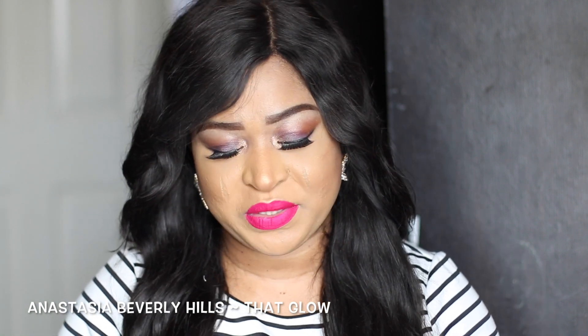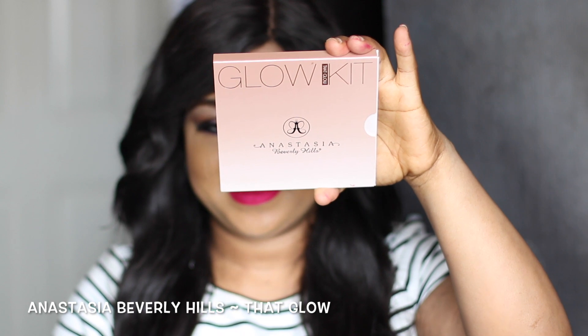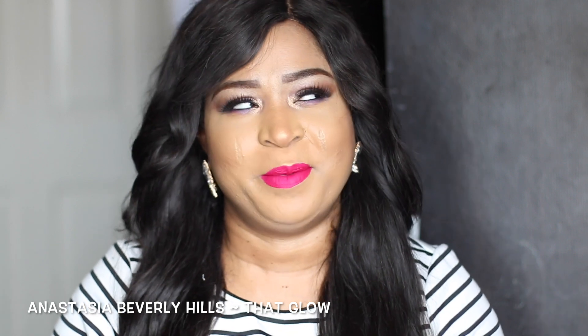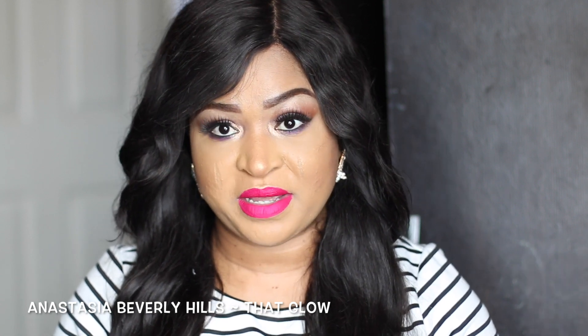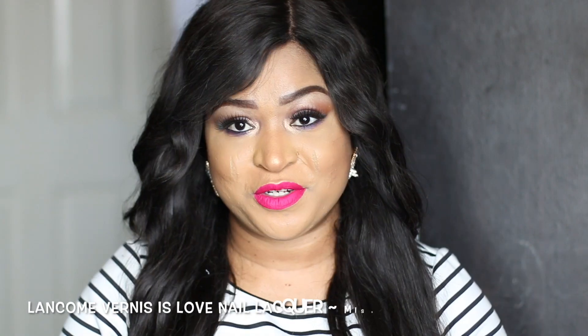The next product I'm going to be showing you guys is actually from Anastasia Beverly Hills — it's called the Anastasia Beverly Hills Glow Kit in That Glow. Oh my days, where have you been! This is what the packaging looks like. I really, really like it, and compared to the Hollywood one, this is a no-brainer. For the price it's amazing — it has four highlighters in it and you can actually take them out, so they'll have replacements. My favorite is the golden bronze — I use it almost every day.